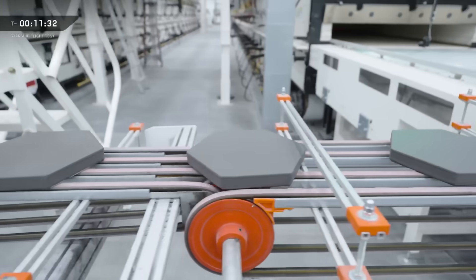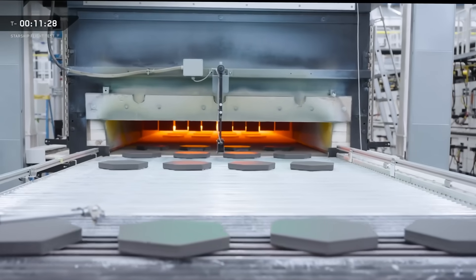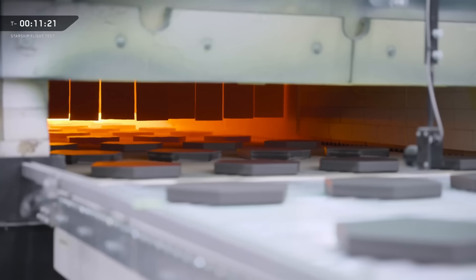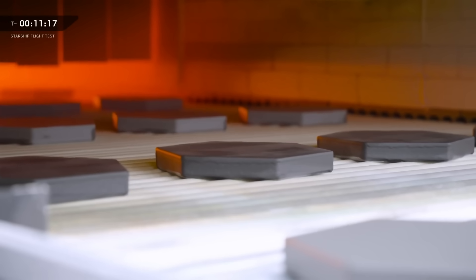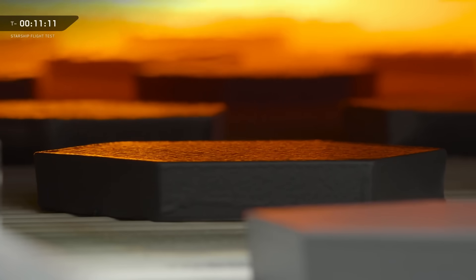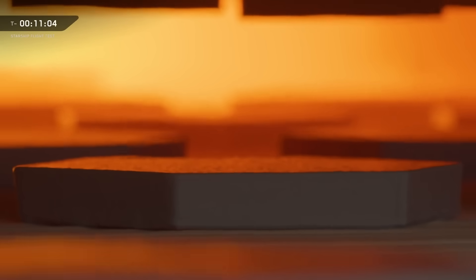In just three years, tile production at the bakery has surpassed the total number of tiles produced during the 30 years of the shuttle program. To go from raw material to a finished tile takes about 40 hours. Today the bakery is producing about 1,000 tiles a day, but it's set up to produce enough tiles for 10 ships per month — which is about 7,000 tiles a day, or a tile off the line every 13 seconds. The bakery is well on its way to providing Starship with all the tiles for missions to Mars and beyond.